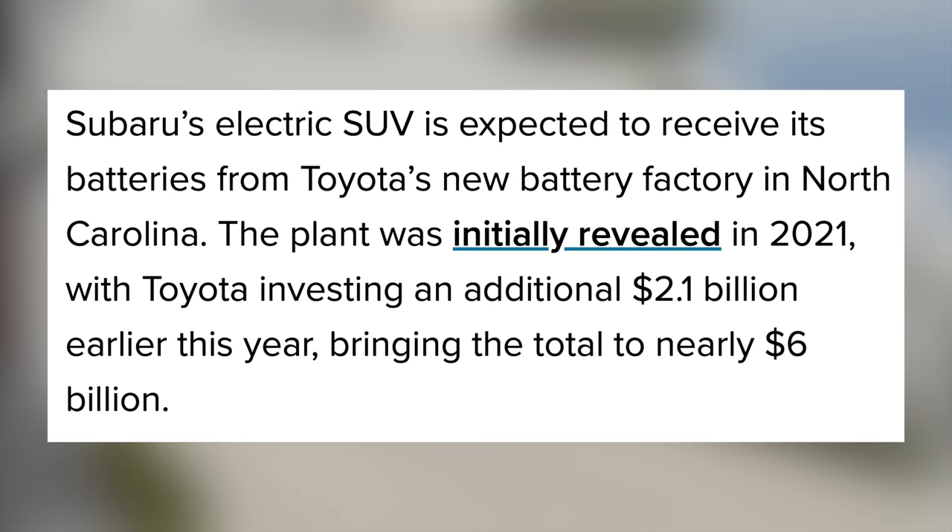Mini's new Cooper E was spotted testing and it's had an exterior redesign, with a large air intake up front, a different bumper, and new wheels. On the inside, it's going to ship with their iconic circular display — this time a 9.44-inch diameter OLED screen running on their new Android-based operating system 9. With the Mini connected store, owners can download apps like Air Console games, video streaming apps, and Spotify. It'll come in two trims: a 40.7kWh battery with 186 miles of WLTP range, and the SE trim with a 54.2kWh battery.